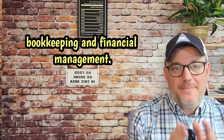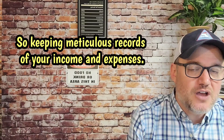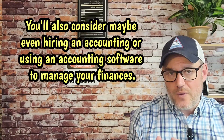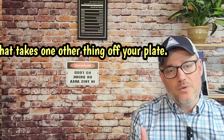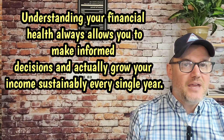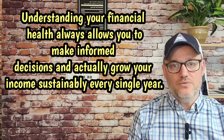Number sixteen, bookkeeping and financial management. Keep meticulous records of your income and expenses. Consider hiring an accountant or using accounting software to manage your finances — that takes one other thing off your plate. Understanding your financial health allows you to make informed decisions and grow your income sustainably every single year.